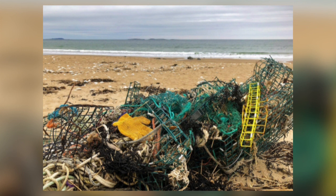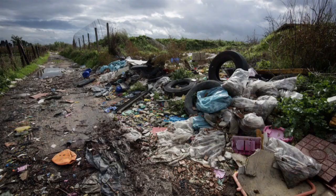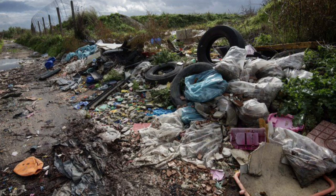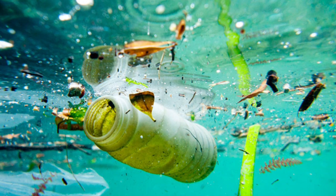Eighty percent of ocean plastic comes from land-based sources rather than ocean-based sources such as fisheries and fishing vessels. Of the 80 percent from land-based sources, three quarters comes from uncollected waste and the remaining quarter from leaks within the waste management system itself, such as illegal dumping of waste, which saves transporters time and money. More than half of the plastics which find their way into the oceans come from just five countries: China, Indonesia, the Philippines, Thailand, and Vietnam.